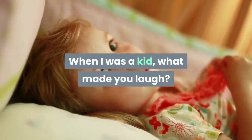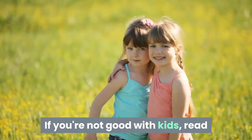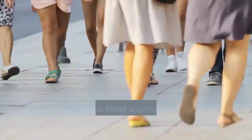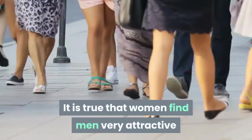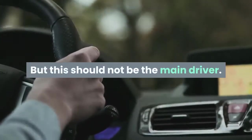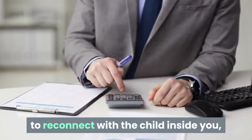Think back to when you were a kid — what made you laugh, what dazzled you? If you're not good with kids, read and learn how to have fun and play with them. It is true that women find men very attractive when they are good with children, but this should not be the main driver. Good communication with children helps you reconnect with the child inside you, and this will benefit you a lot.